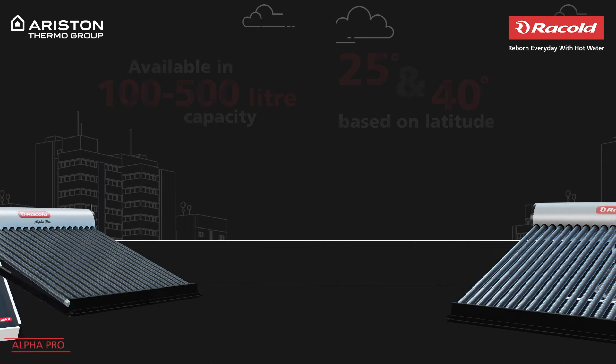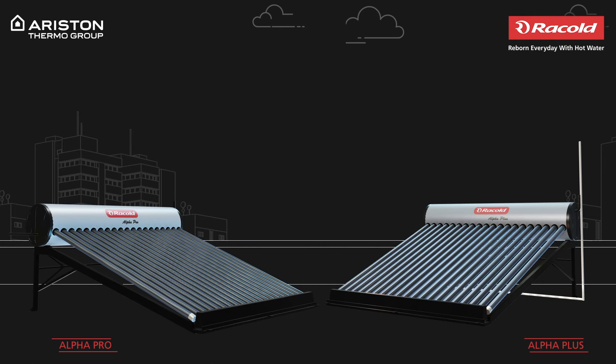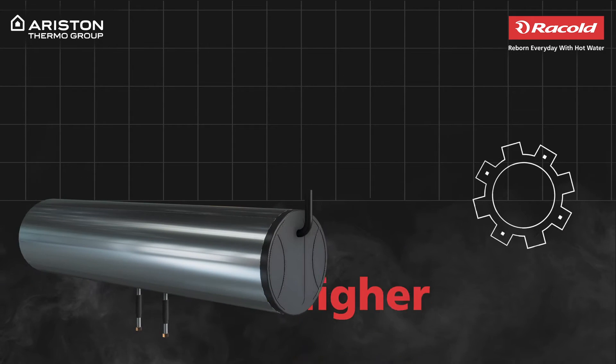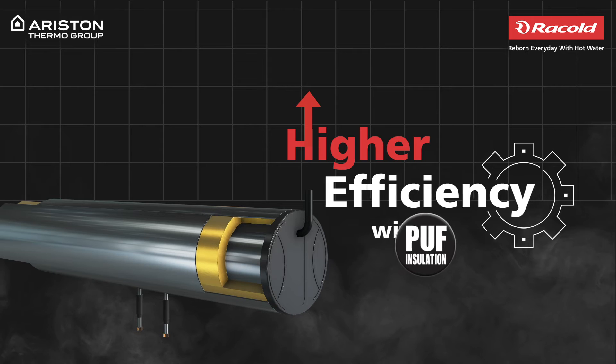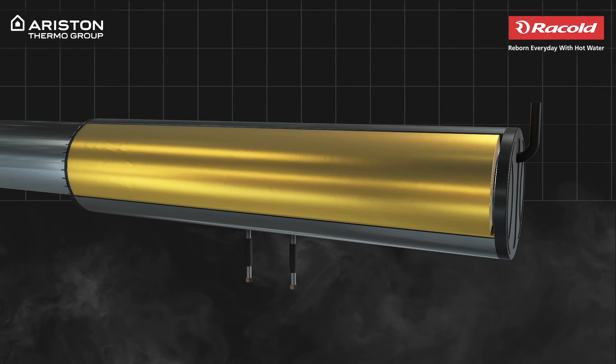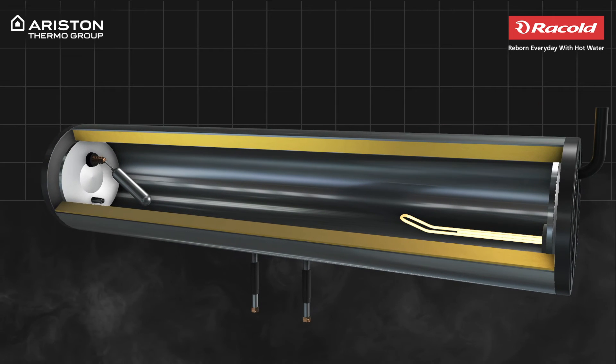To dive deep into the ETC category, we have the Alpha range of solar water heaters, which comes with insulation on the inside for better heat retention and high-energy vacuum tubes for higher efficiency. Taking a small peek, the inner tank is made up of superior stainless steel grade, which is corrosion resistant. It comes with local passivation at the joints.